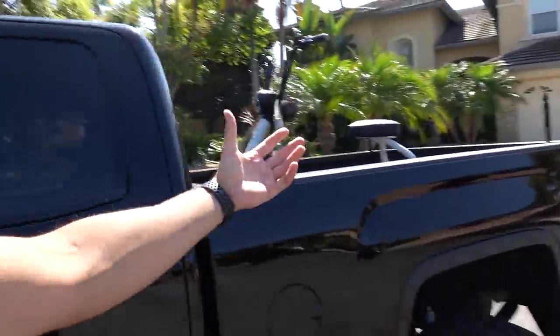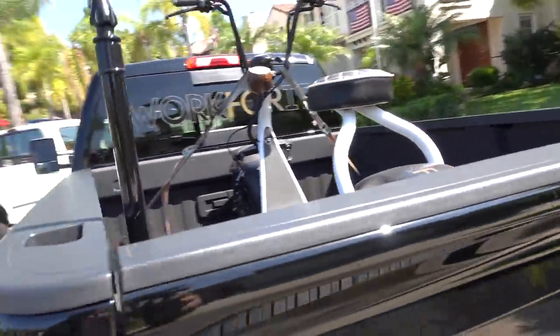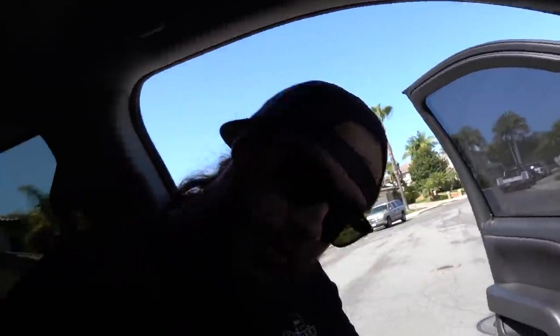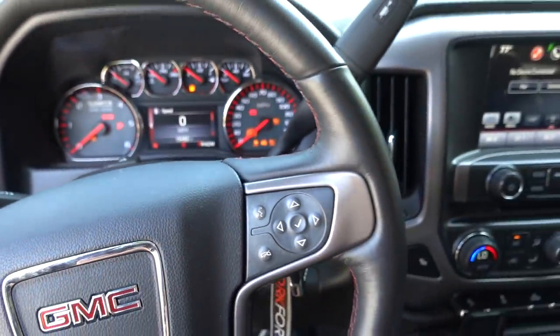So we aren't taking the OBS today — I guess that kind of makes our choice. We are actually taking Chris's 1500 GMC, as you can see by the fat scooter being loaded up in the back. For those of you guys that haven't seen the seat on the fat scooter yet, this is kind of what she looks like.